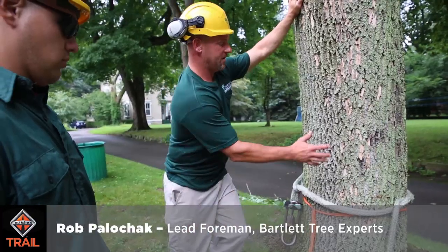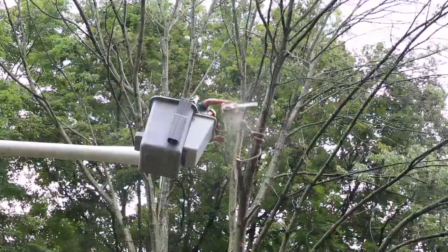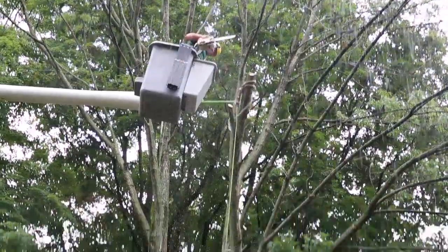We're dismantling this tree. It's an infestation — emerald ash borer. The ash tend to shed their limbs, so the chances of the limbs falling over the next three to five years, it's a great chance.